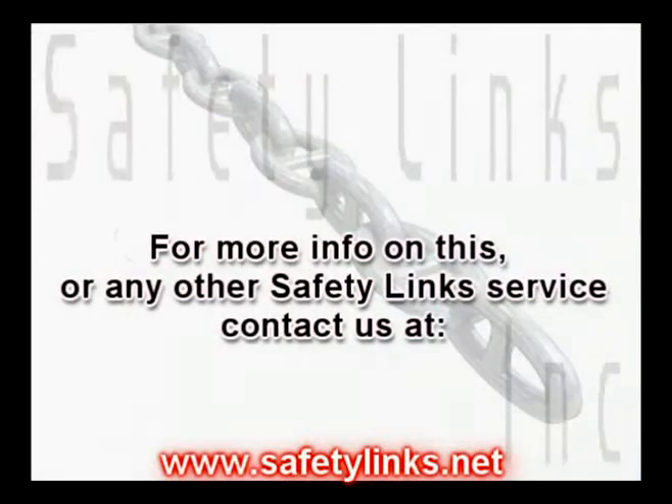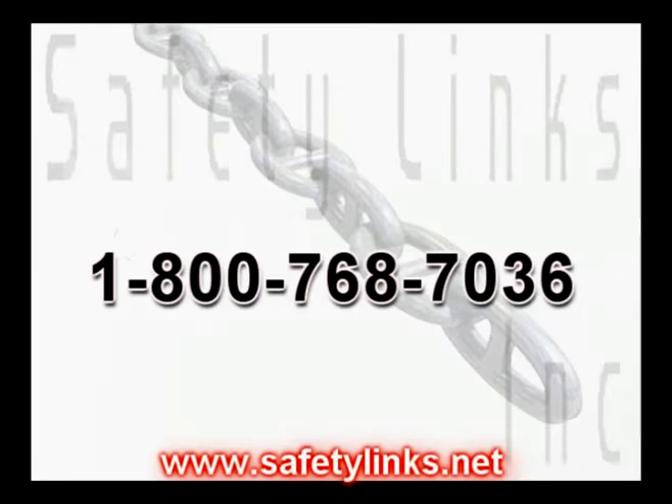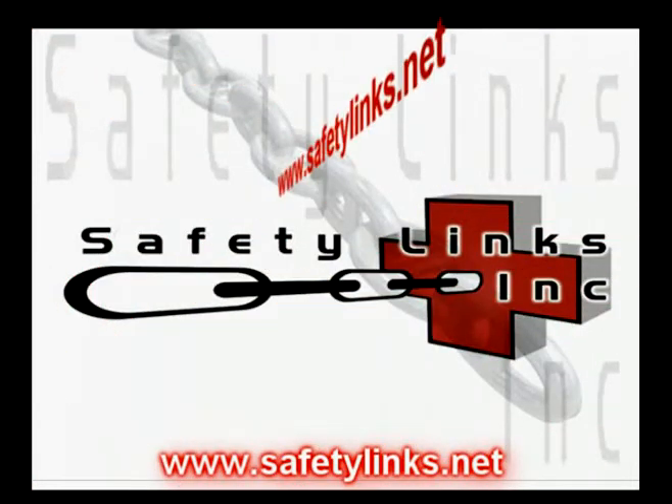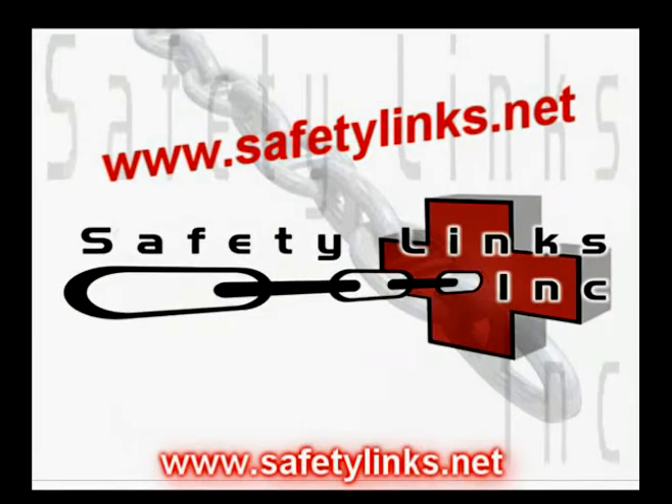For more information on this or any other Safety Links service, contact us at 1-800-768-7036. Our email address is info@safetylinks.net. Please be sure to visit our website at www.safetylinks.net.